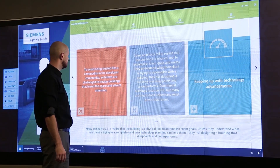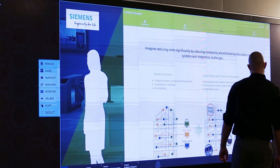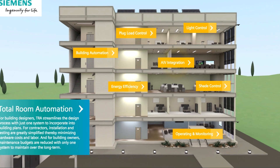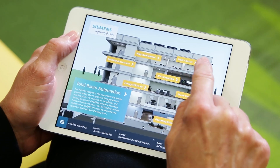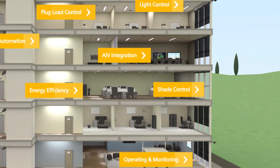Learn how the different areas of total room automation can help you streamline the design of your site and simplify installation and testing — from lighting control to shade control — to cut energy consumption and improve efficiency.